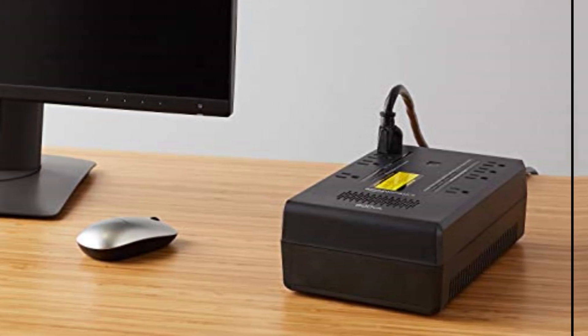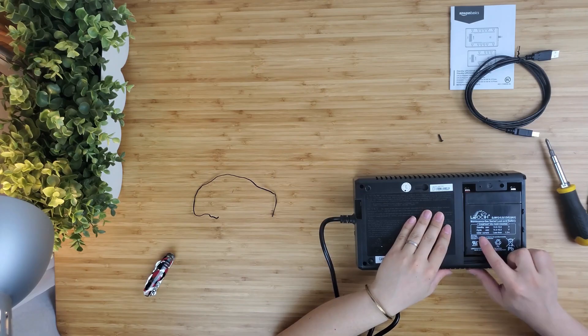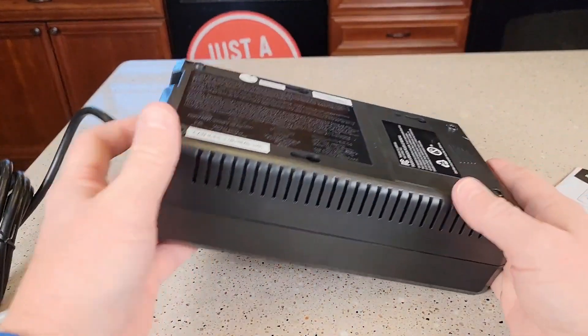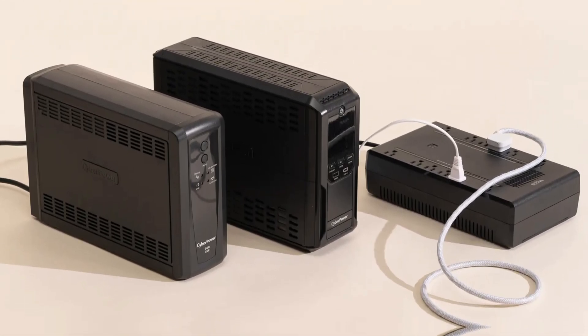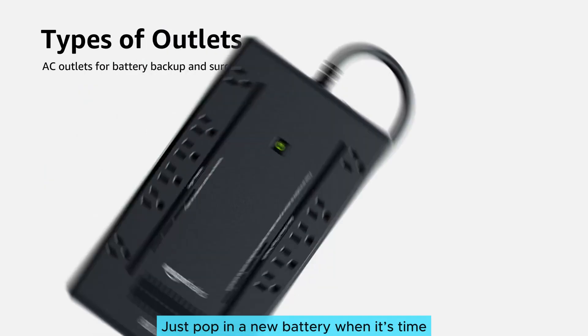With its eight outlets, including four that are battery backed, you can effortlessly connect essential devices like laptops or modems. Space between outlets impresses anyone dealing with larger power bricks, allowing multiple devices without overcrowding. Enjoying a neat arrangement while keeping everything powered up is a huge advantage. A user-replaceable battery simplifies maintenance, ensuring your unit stays functional over years — no need for professional assistance. Just pop in a new battery when it's time.